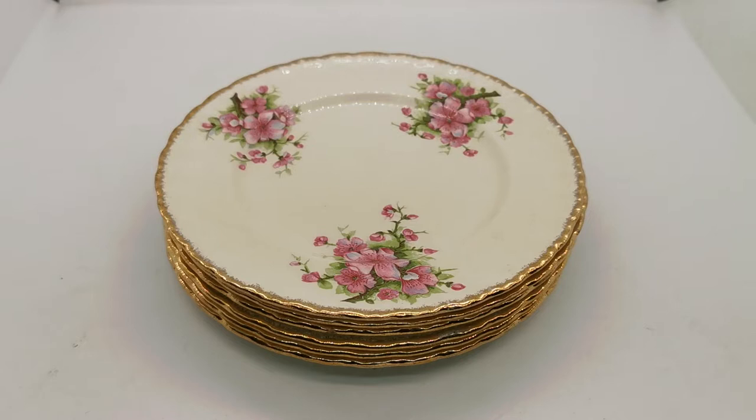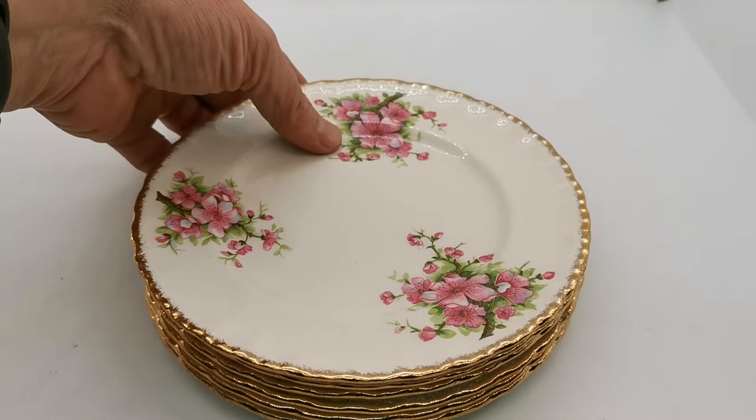Cream Petal China was produced in Staffordshire by W.H. Grindley under the Cream Petal branding or sub-branding between 1936 and 1954.